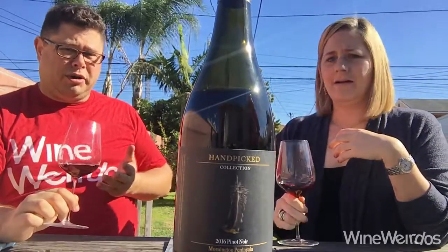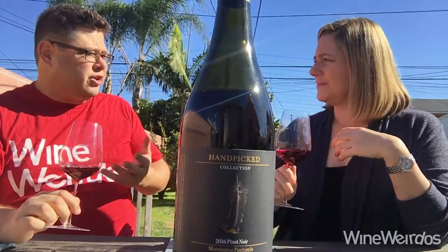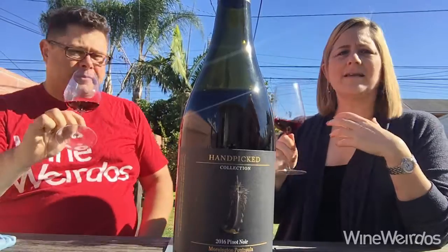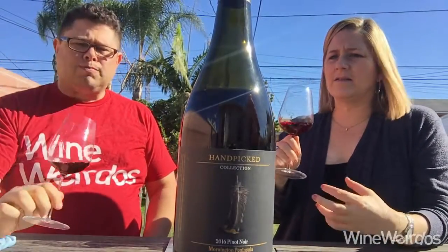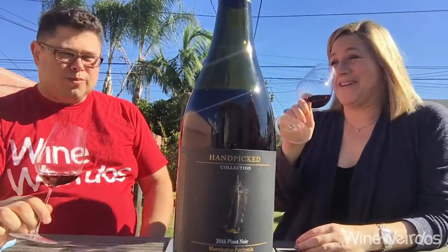Which is wonderful on this pinot. There's kind of a savory element, but it's still really delicious smelling, very fruit forward. It's got these spicy kind of berry aromas. I just want to keep smelling it — I'm really enjoying that part of it.